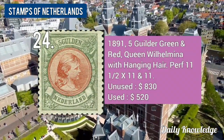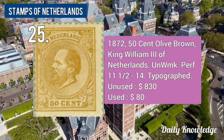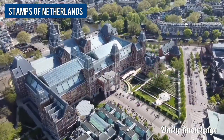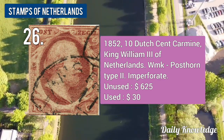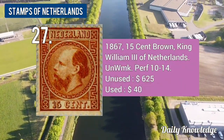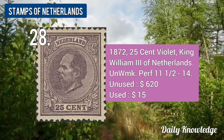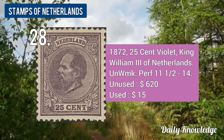The 1898 7.5-cent brown, tet peach gutter pair, original gum. The 1872 2.50-guilder grayish violet King Wilhelm III, unwatermarked and perforated. The 1891 5-guilder green and red Queen Wilhelmina with hanging hair, also perforated. The 1872 15-cent olive brown King Wilhelm III, unwatermarked and perforated.